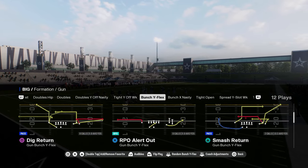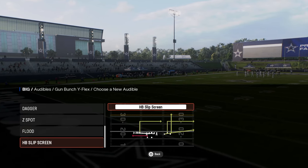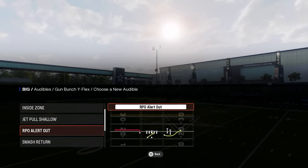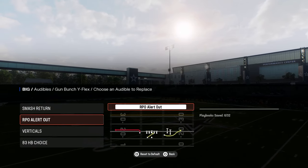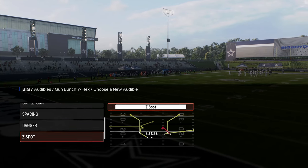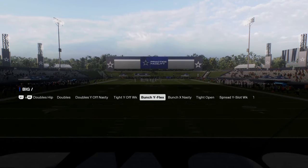They have this Bunch Y Flex formation that has an RPO Alert Out — you want to have that in your audibles. It also has Smash Return, which you want to have. Verticals is good to have in there too. You could go with the 83 Choice play, but I really like to have verticals and floods as my main plays out of this book.